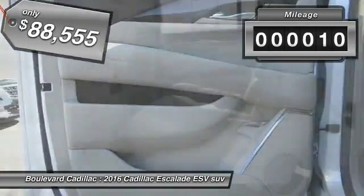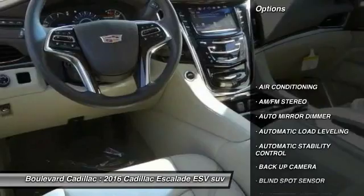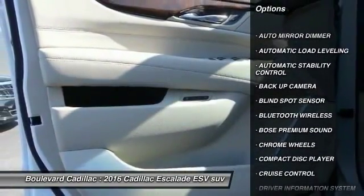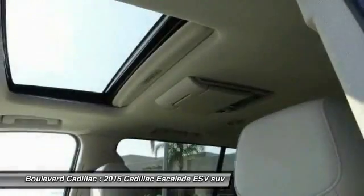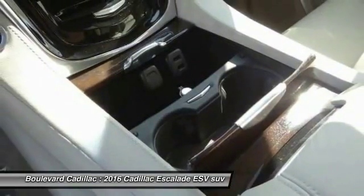This vehicle has less than 100 miles. Here are some of this vehicle's great options: heated seats, steering wheel and audio controls, keyless entry, navigation system, Bose sound system, backup camera, Bluetooth wireless data link for hands-free phone, dual airbags, air conditioning, and front power steering.